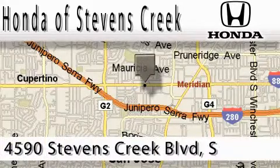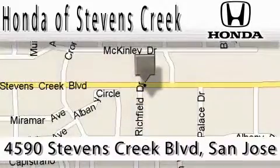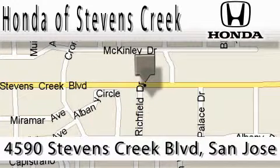Honda of Stephens Creek is located at 4590 Stephens Creek Boulevard in San Jose. Our main objective is to make your experience at our dealership a satisfying one, whether it's for sales or service.